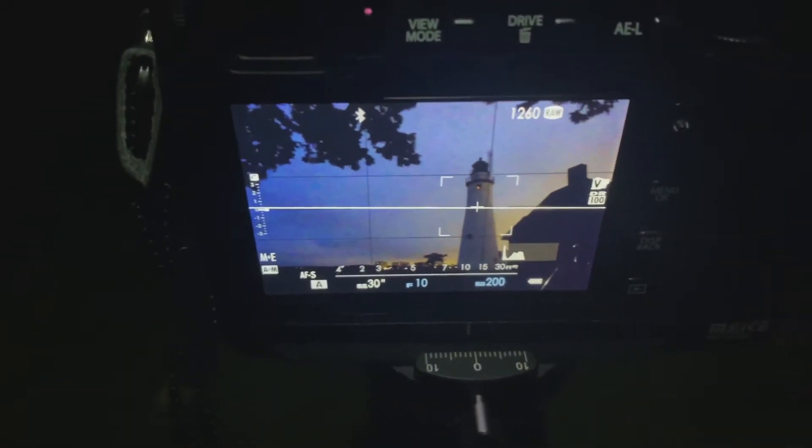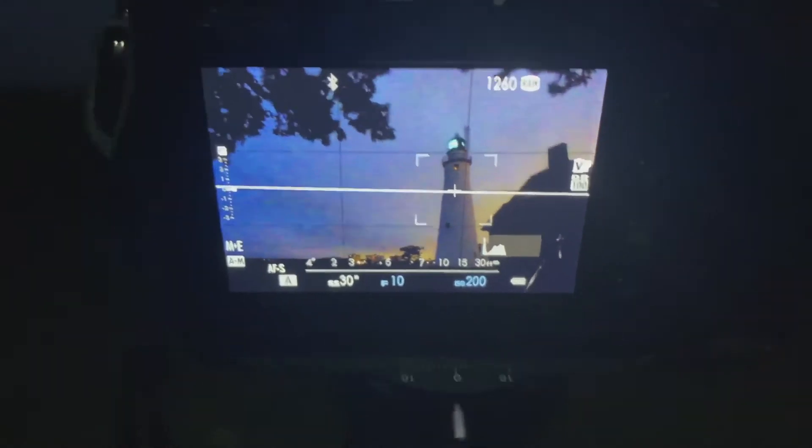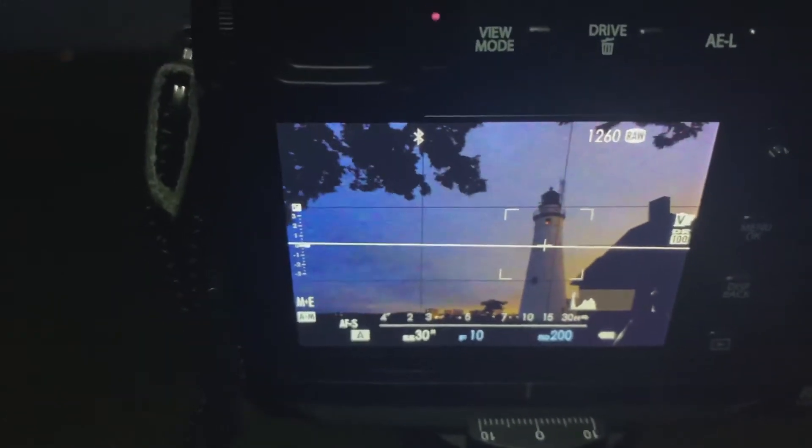This is my thought for composition: right here I've got some trees in the foreground, the lighthouse and the keeper station as well. Now we're just waiting to see if we have anything happening on this sunrise.